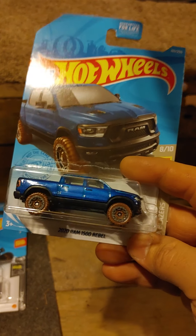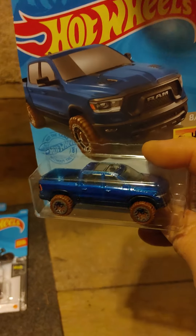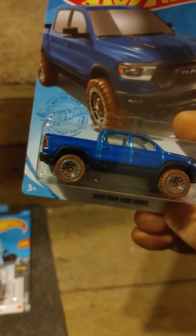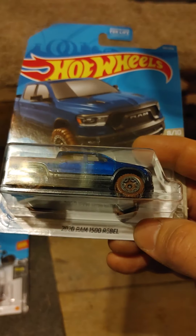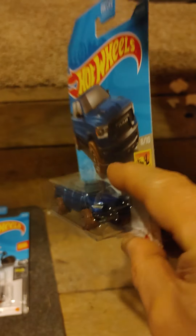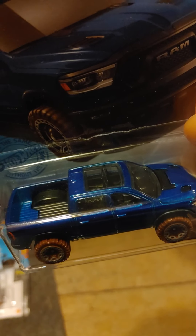This is a recolor of the 2020 Ram Rebel. I like this in blue. I'm on the fence about the mud casting tires on there, but that is a really nice color. I liked it when they first came out — I think it was the red, but I'm not sure.